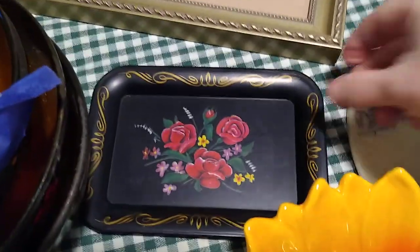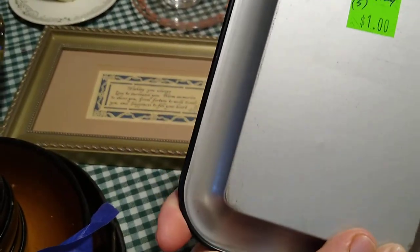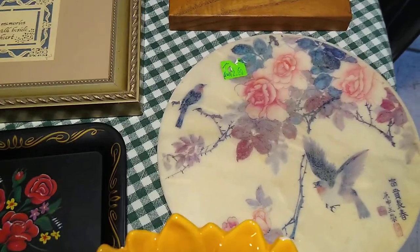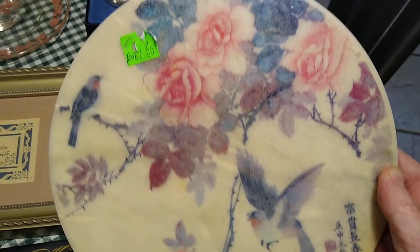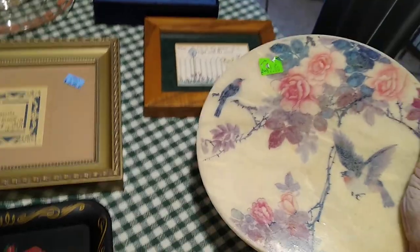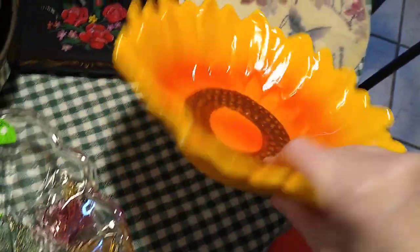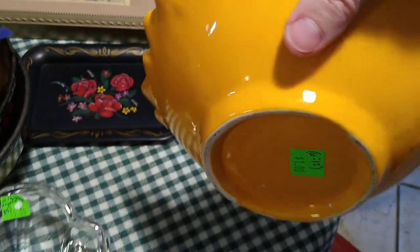Then over here is a little tray with roses on it — it's tollware, and I paid a dollar for it. It would probably sell for about $5. Then this is a trivet, Japanese with cherry blossoms and birds. I paid $2 for it, and it would probably sell for about $6 to $12.